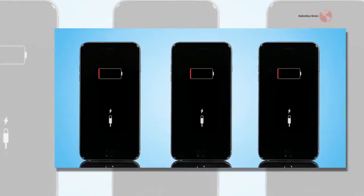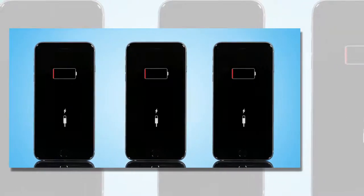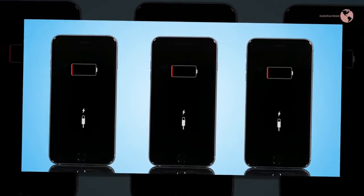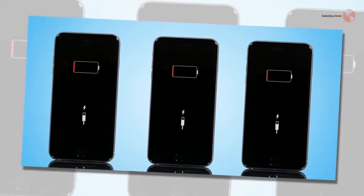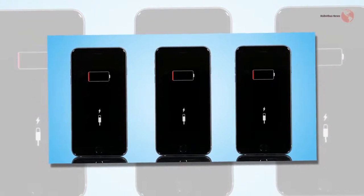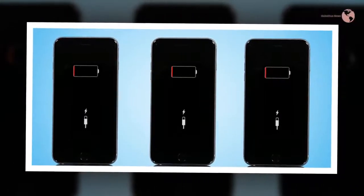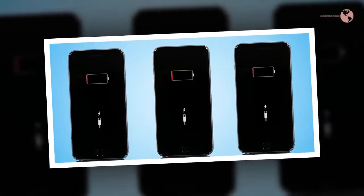It was recently revealed that Apple has been throttling the performance of older iPhones to help preserve battery life. Apple says that as the lithium-ion battery inside the phone degrades over time, the phone and its processor can't draw as much power from it. And if it tries — especially in cold weather or at a low charge — the phone will shut down. To prevent this, Apple is controlling how much power the phones are able to draw.